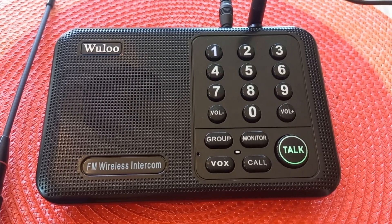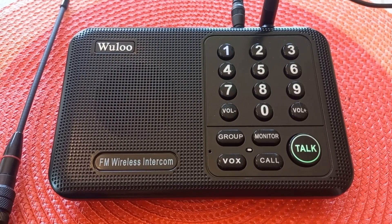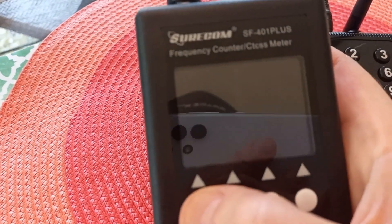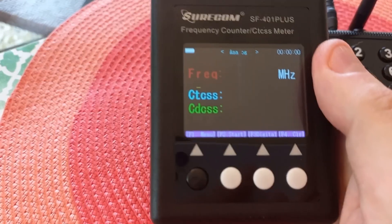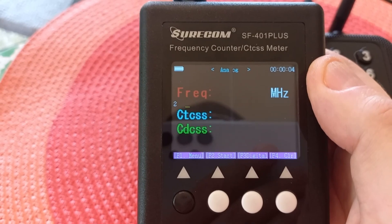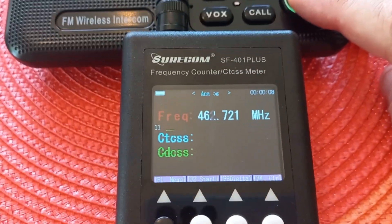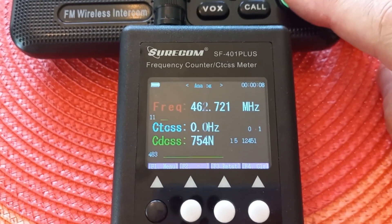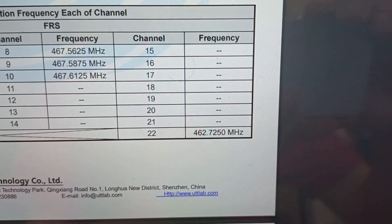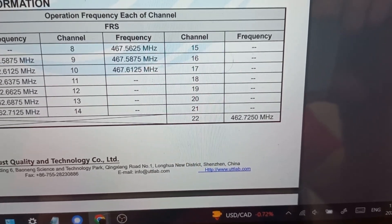So now we can do a closer analysis ourselves using this frequency analyzer. It's going to tell us the frequency and also the squelch tones — the CDCSS code — that this system is using. I'm going to place it close and transmit. There we go: 462.721 MHz, and the squelch code is 754N. So that confirms it — 462.725 MHz, which is FRS channel 22.